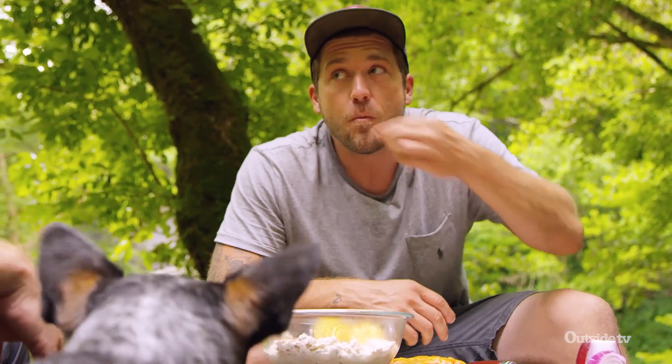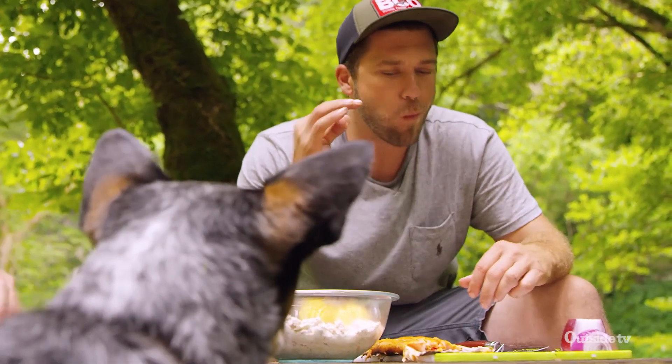Oh yeah, that's great — it's just a great little snack. Thank you so much for taking me out fly fishing. Hey, absolutely — let's do it again sometime. We will!